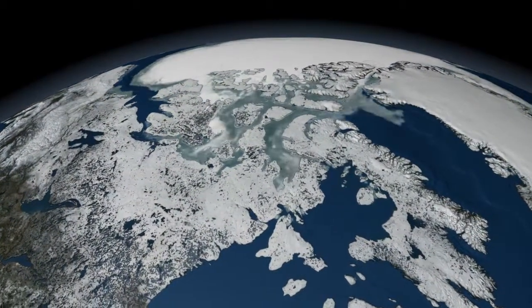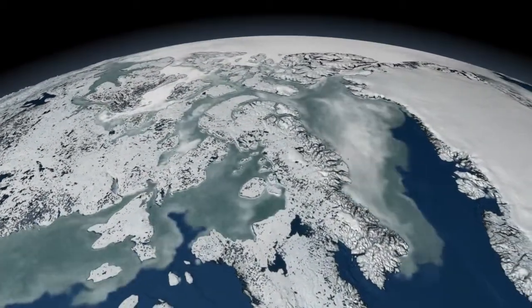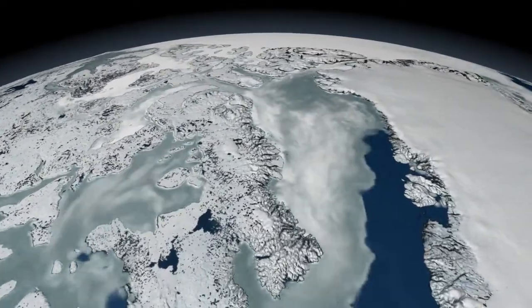And how the ice flows as the wind pushes it down past Greenland, in between Greenland and Canada — it shows us dynamically what's happening. What's really cool is that with an instrument like AMSR-E, you can see all this even if there are clouds in the way.